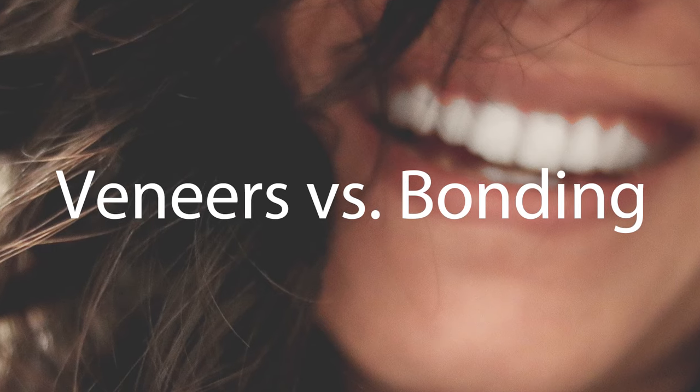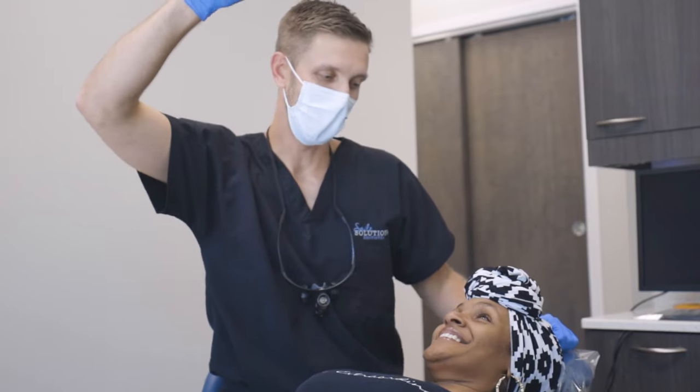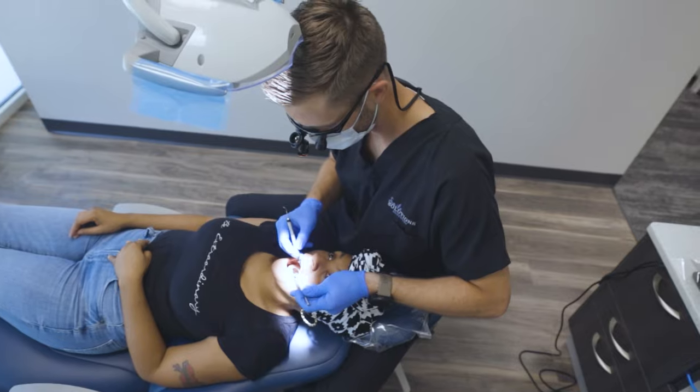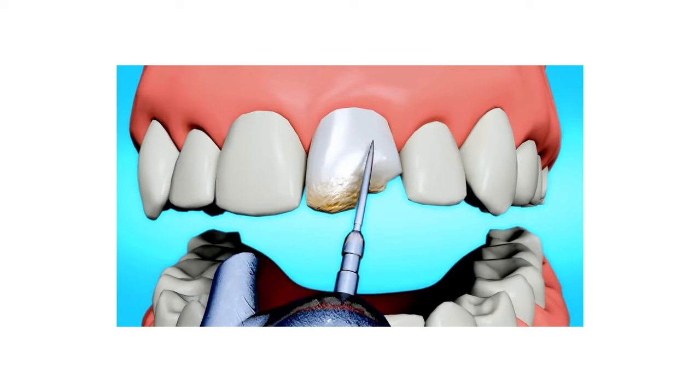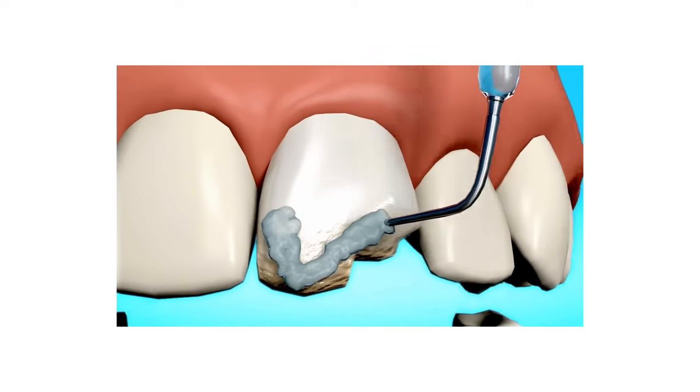People often ask us, what's the difference between dental bonding and dental veneers? Well, some of the differences are dental bonding is done in one visit versus multiple with a dental veneer. We'll sit you down with the bonding and we're typically going to be closing gaps between teeth, oftentimes left from orthodontics, or we could be closing a gap between your front two teeth.